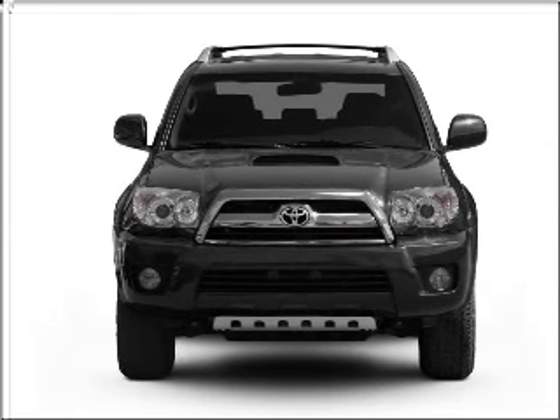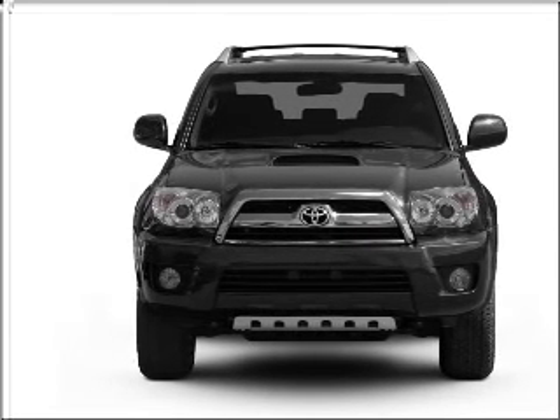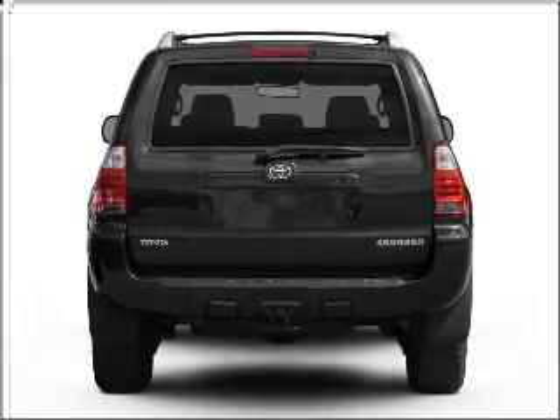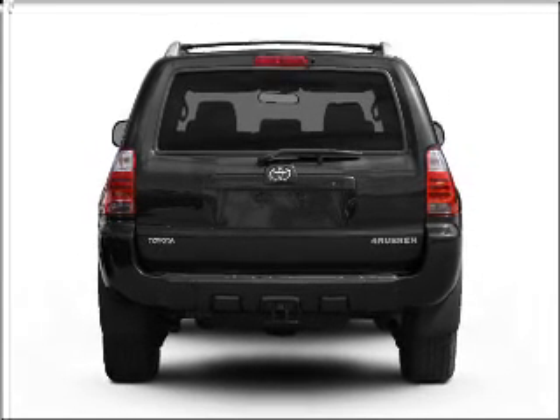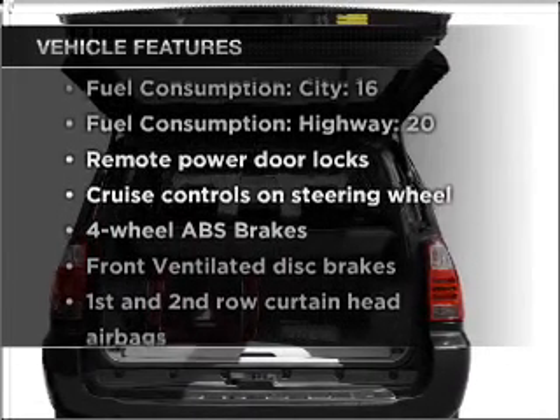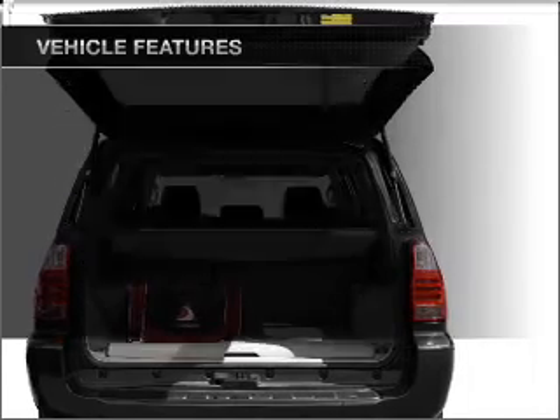With a reliable six-cylinder engine that responds smoothly to its five-speed automatic transmission, premium wheels give a more luxurious look. The anti-lock braking system will help deliver you safely to your destination. And with these notable features, you won't want to miss out on the opportunity to own this amazing ride.